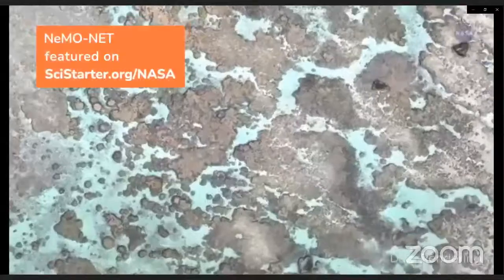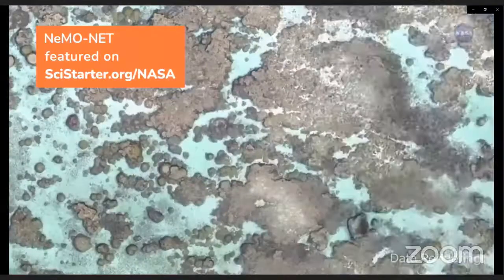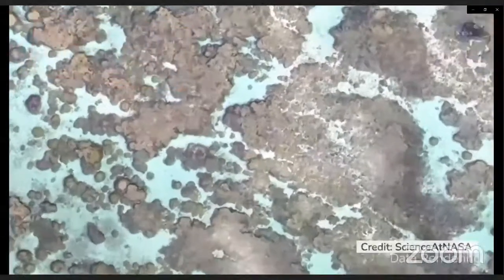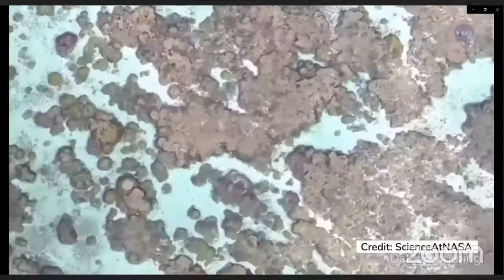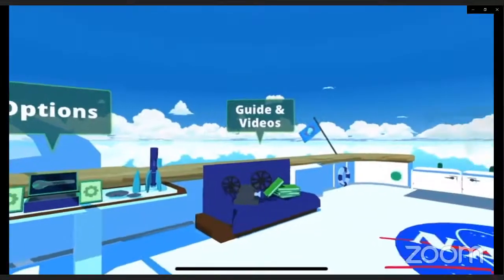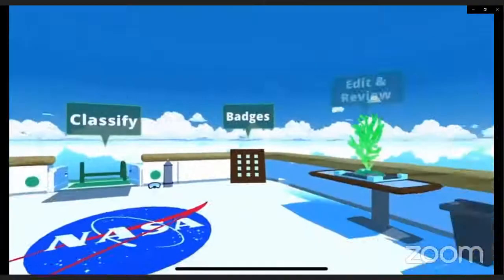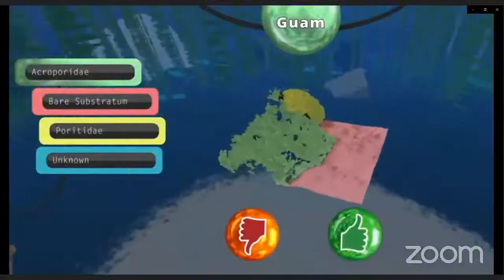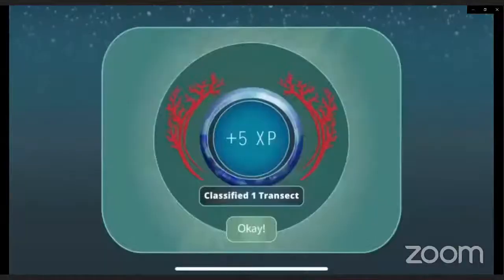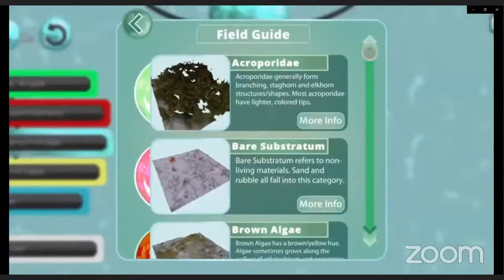We've been traveling around the world using drones and this technique to map corals in 3D, and the biggest challenge we have with all of this data is how to classify it — how do we get the basic number of how many corals there are and how they're doing as a function of changing ocean temperatures. That's where NemoNet comes in. We built a video game that ties into our supercomputer, and you can download it on your iPhone or iPad. What you're doing in that game is looking at our datasets from around the world, helping learn about corals while coloring them and feeding data into our supercomputer.